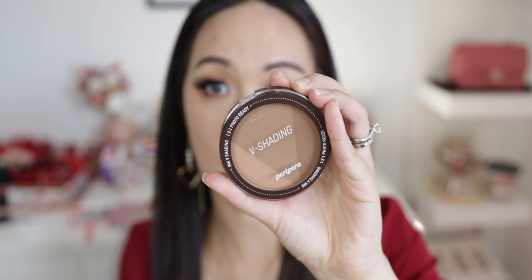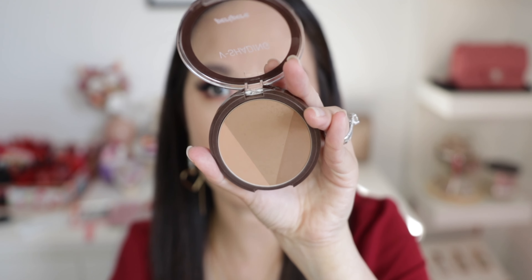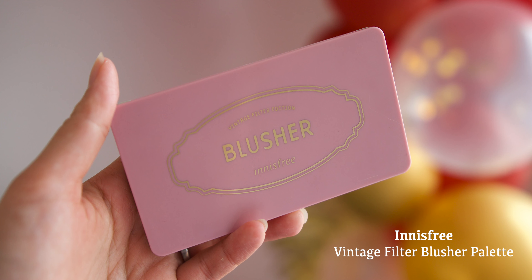For bronzer I'm using the Petit Petit V Shading, which I love because it has three different shades that I mix together to get the perfect bronzing colour for my face. I apply it on my cheekbones and down the sides.